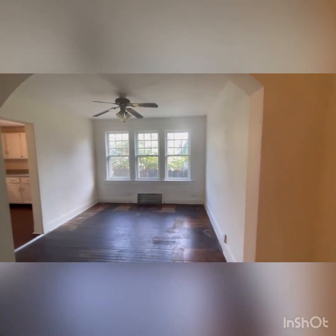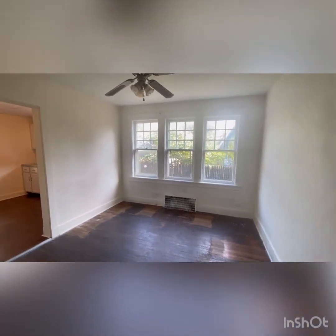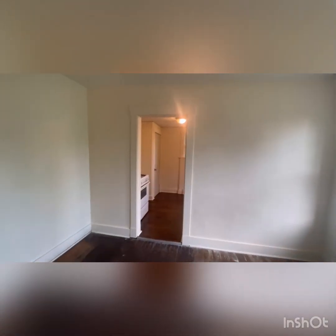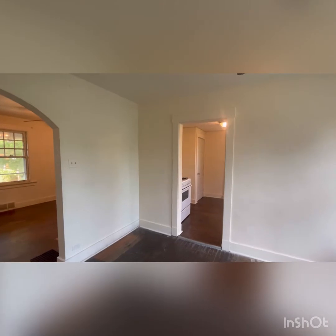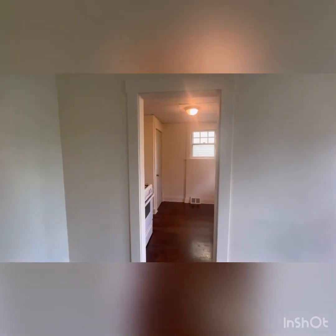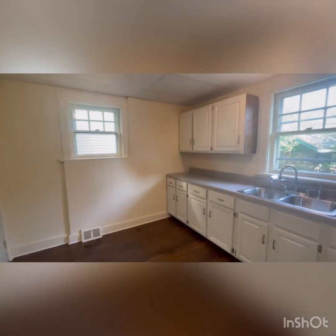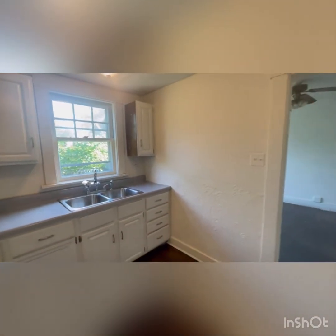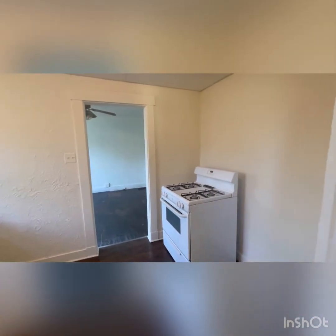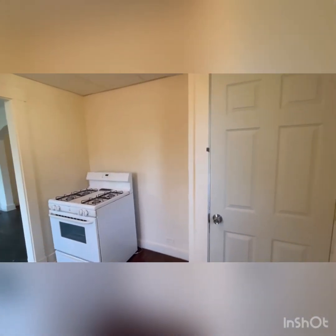We go ahead into the dining room — lots of natural light in this room, and basically throughout the whole house. Headed into the kitchen, you can see that LVP. We do have plenty of cabinet space on this side, as well as a stovetop oven, a place for your refrigerator, and the doorway downstairs.